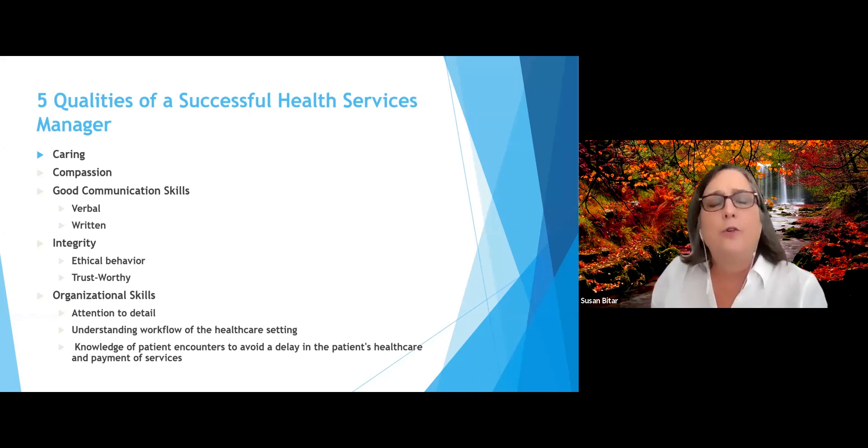In order to work in healthcare, there are many qualities that are really important to be successful. As a health services manager, it's important that you are caring and compassionate, and that you have great written and verbal communication skills, because not only do you have to interact with patients and other team members of the healthcare team, you also have to correspond in writing to insurance companies or patients who are overdue with their bills.